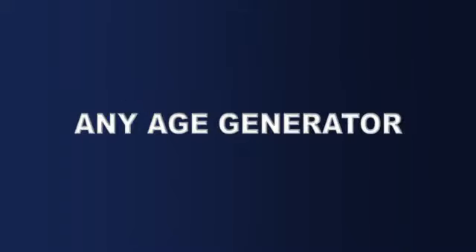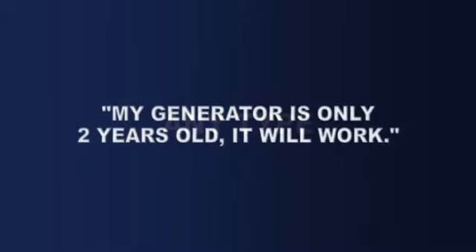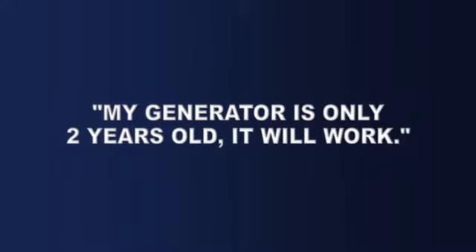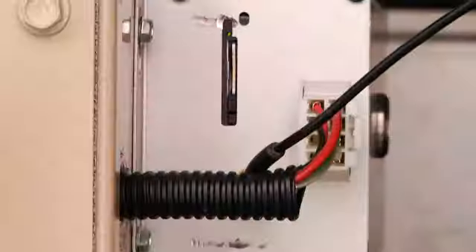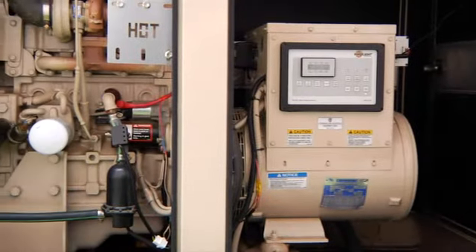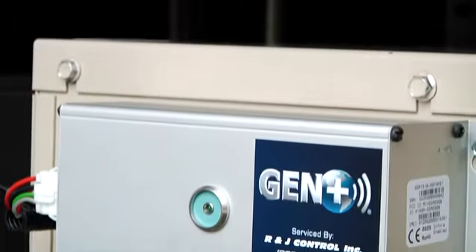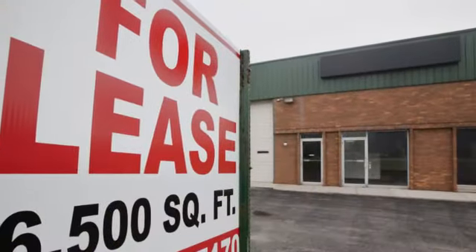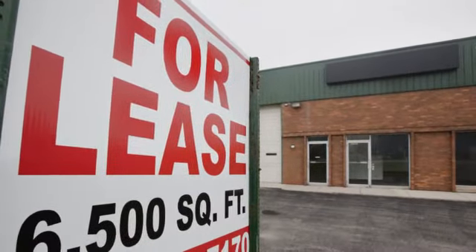Gen Plus is adaptable to any age generator, any brand, and any type. Often we hear, well, my generator is only two years old — it will work. Not always. The fact of the matter is that generators do not perform well if they are not exercised. Generators must be tested weekly, whether it is a generator you have installed or an existing generator at a property you purchase. It still needs to be maintained.